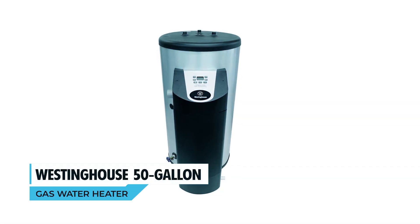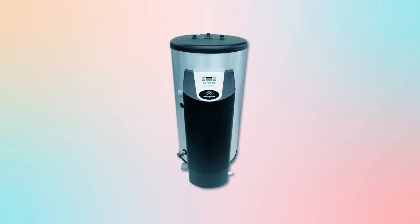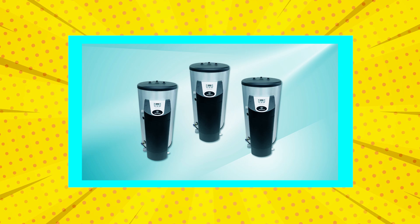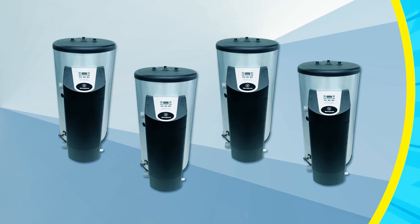Westinghouse 50-Gallon Gas Water Heater. The Westinghouse 50-Gallon Gas Water Heater is a high-performance unit designed for large households. With a 133-gallon first-hour rating and 97% thermal efficiency, it delivers hot water quickly while reducing energy costs.